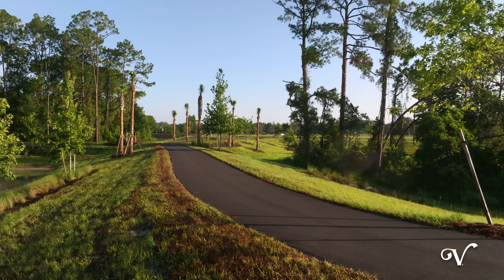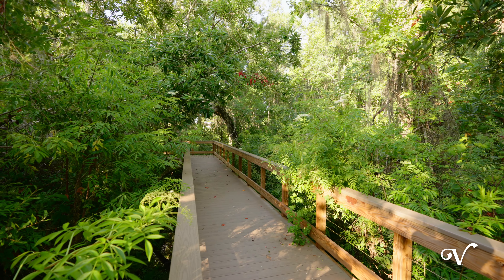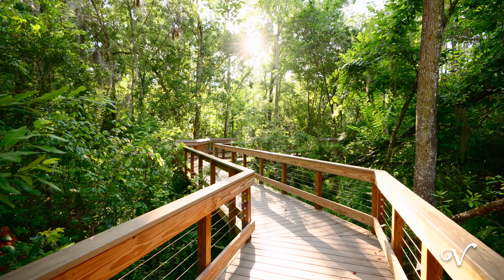In addition to a variety of recreation and golf, this area also features miles of beautiful pathways and nature trails surrounded by Florida's lush natural landscape.